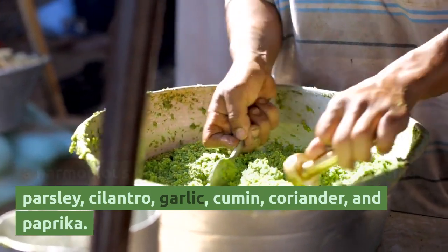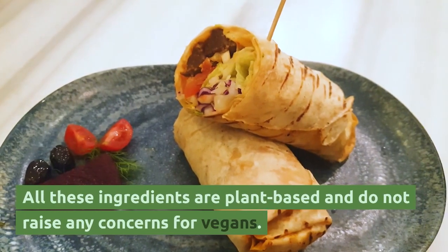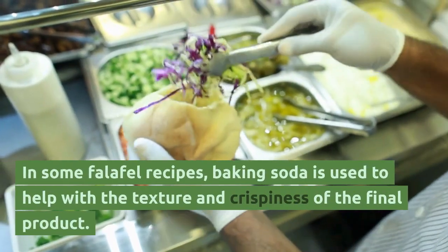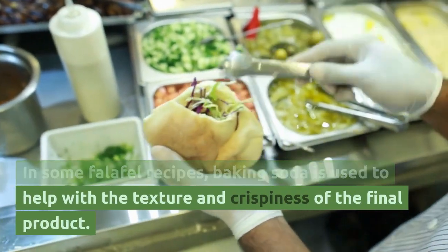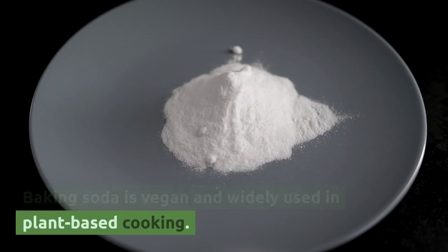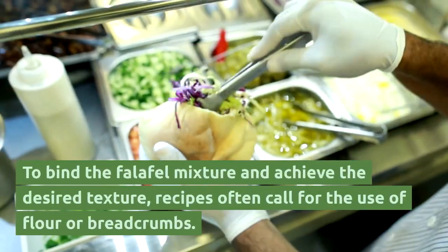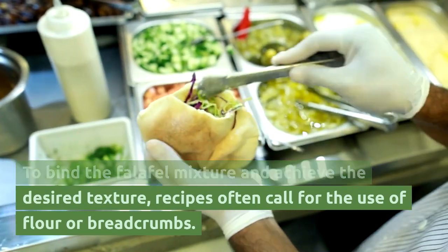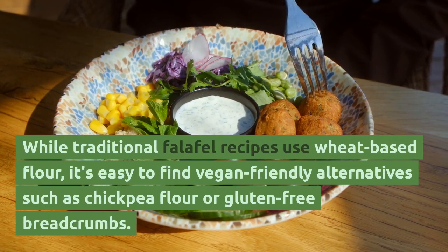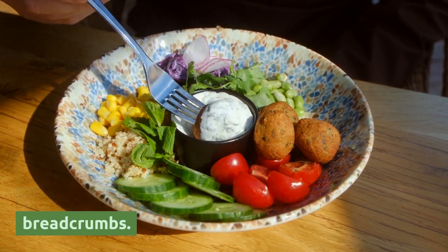including parsley, cilantro, garlic, cumin, coriander, and paprika — all plant-based and raising no concerns for vegans. In some falafel recipes, baking soda is used to help with the texture and crispiness of the final product; baking soda is vegan and widely used in plant-based cooking. To bind the falafel mixture and achieve the desired texture, recipes often call for flour or breadcrumbs. While traditional recipes use wheat-based flour, it's easy to find vegan-friendly alternatives such as chickpea flour or gluten-free breadcrumbs.